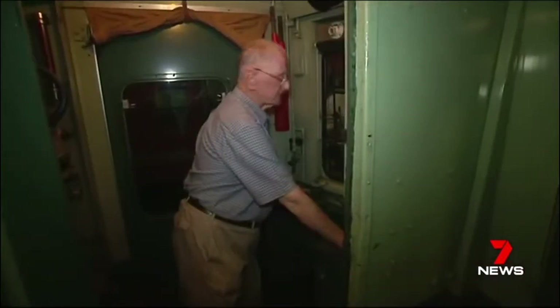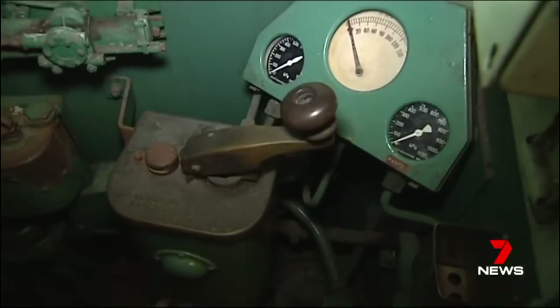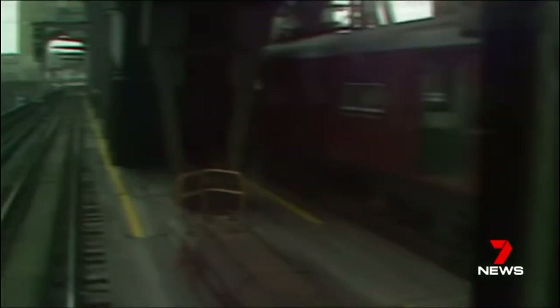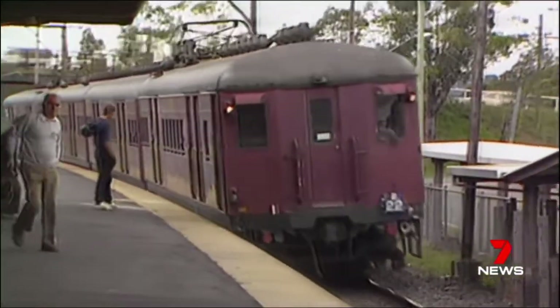The dead man feature on the master controller: if the driver collapses and lets it go, it applies the brakes. But after 60 years of service, plus a very dangerous open-door policy, it was farewell forever to the dreaded Red Rattler.